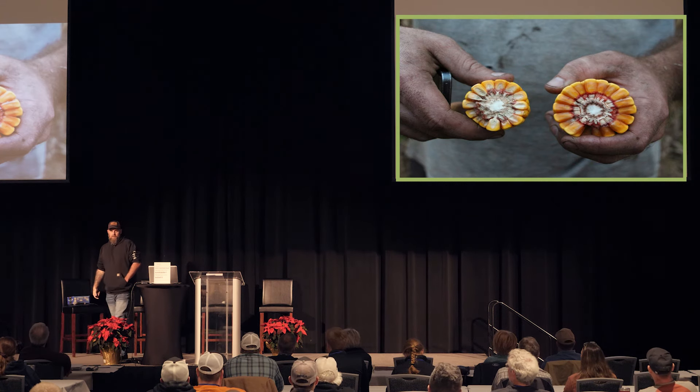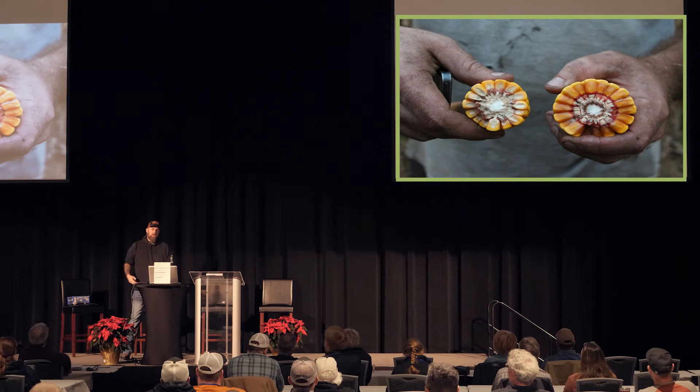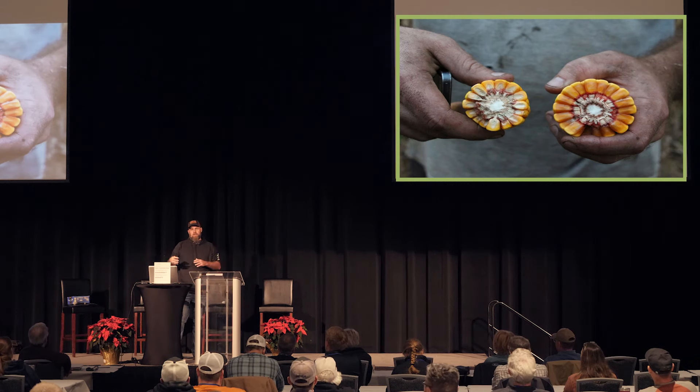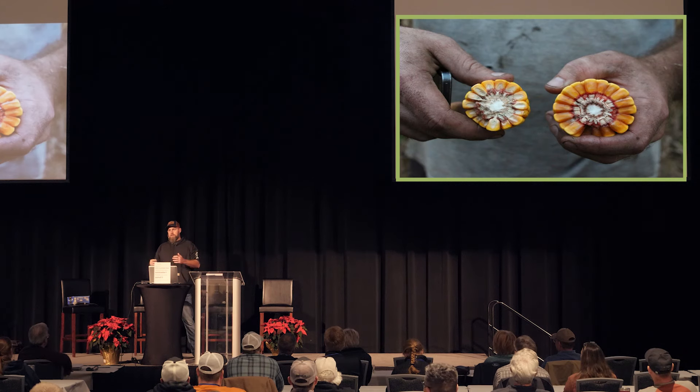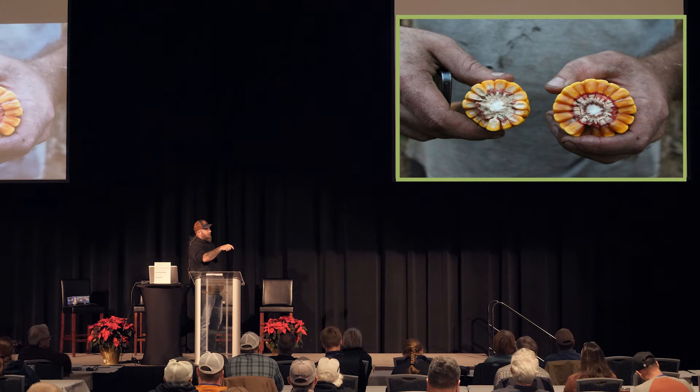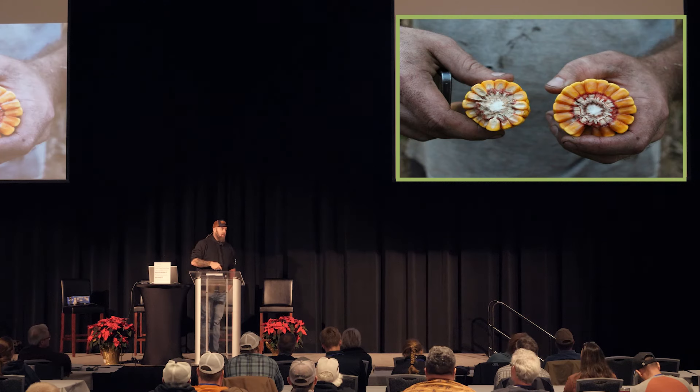When we started integrating cover crops, looking at nutrient cycling, and looking at PLFA tests to see where our biology is and balance those fungal-to-bacteria ratios, that's when we started seeing corn at 60, 62, 64 pound test weights. That's when yields started going up incrementally over the last 10 years. This is what we're shooting for now — what we would have been growing had we not done these practices.